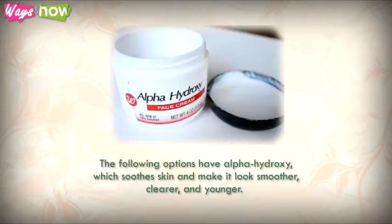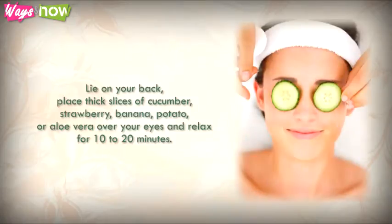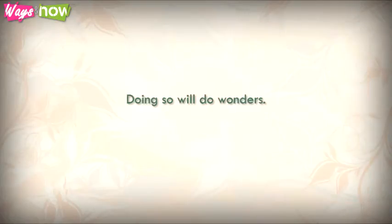The following options have alpha hydroxy, which soothes skin and makes it look smoother, clearer, and younger. Lie on your back and place thick slices of cucumber, strawberry, banana, potato, or aloe vera over your eyes and relax for 10 to 20 minutes.